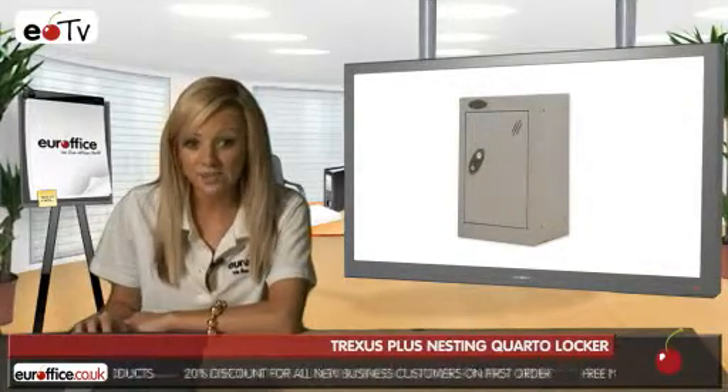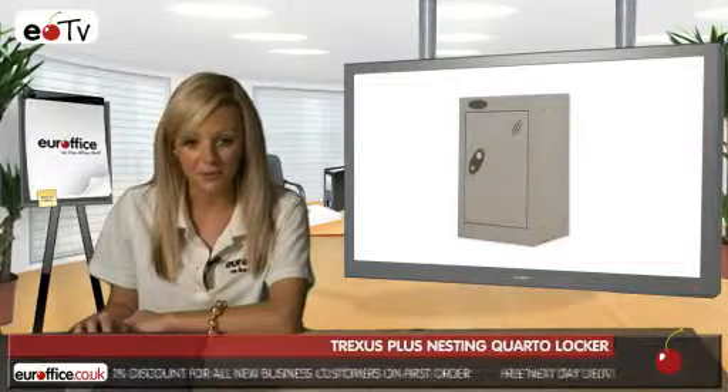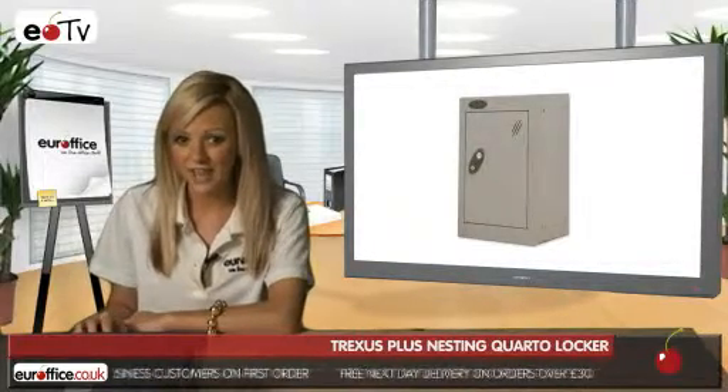Through frame locking for added security — the cam locates through an aperture in the locker frame, preventing the door being easily forced open. A 10 micro sprung disc cam lock offers added security and five knuckle hinges give it increased hinge strength.